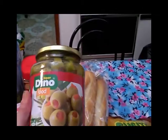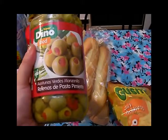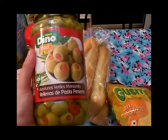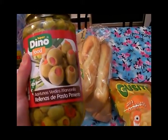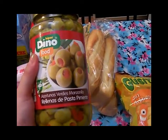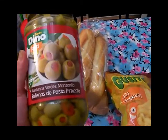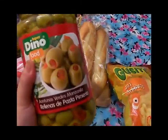También tenemos aquí unas aceitunas con relleno de pasta de pimiento, son de la marca Dino. Las que siempre compro porque tienen un gusto muy bueno — suelen costar unos 75 céntimos y la verdad que están muy buenas y por eso las sigo comprando.